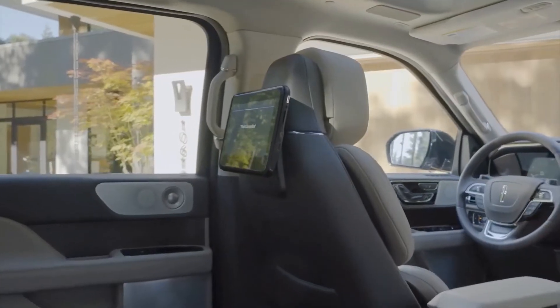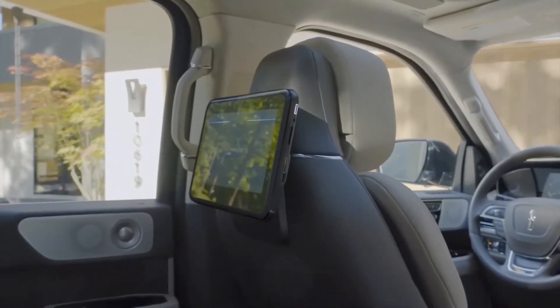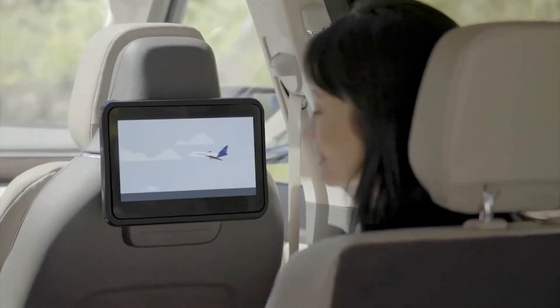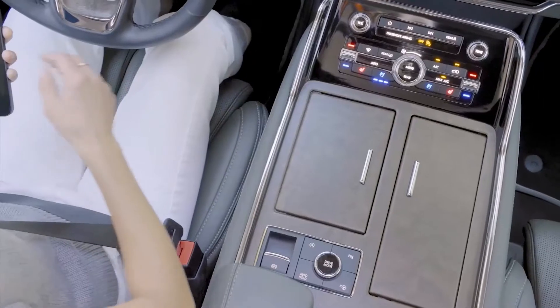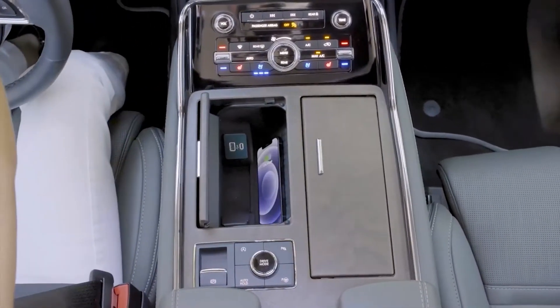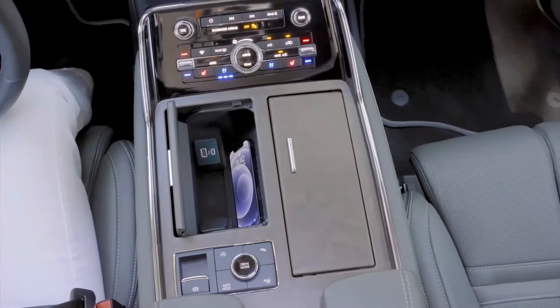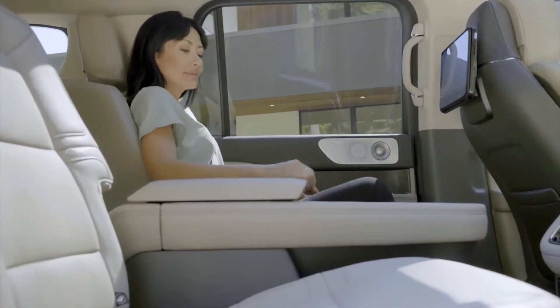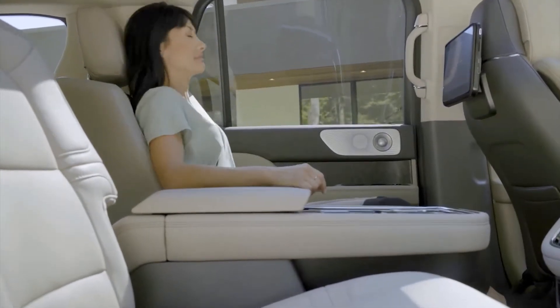When we checked about the interior of the new Navigator, we saw the most noteworthy changes similarly involve the rear. Either way, the newly standard heated and ventilated second-row seats — 2021 Navigators merely have heating for that row — now offer an available massage function, in addition to an optional 5.8-inch rear audio and climate control display.